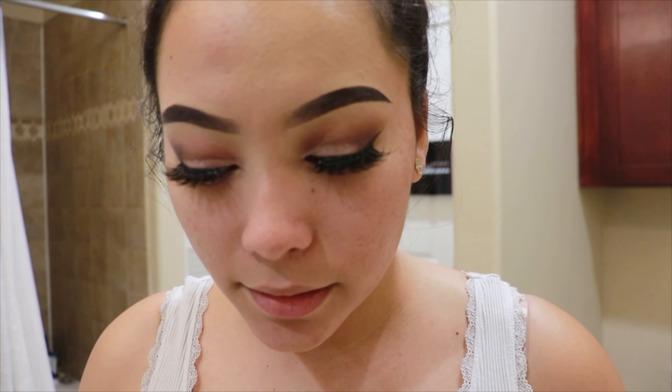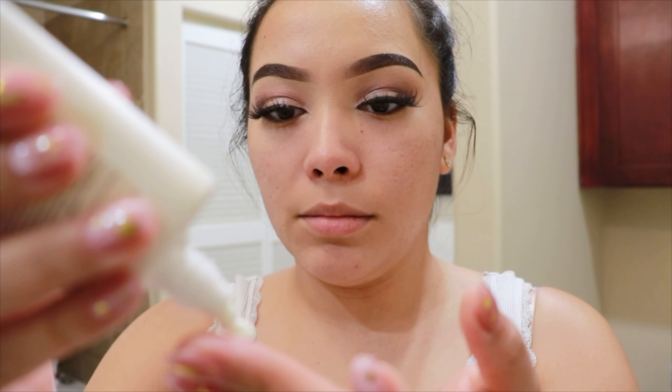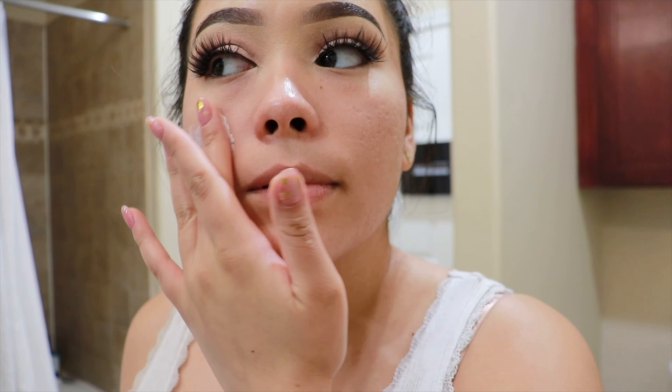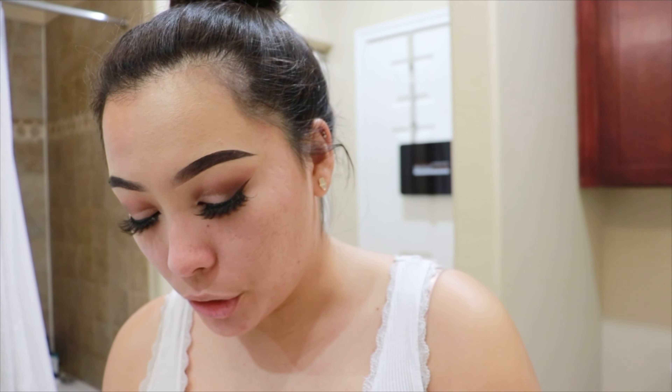I'm giving it 30 seconds just to be safe. The next step would be sunscreen — I'm taking the Innisfree Daily UV Defense Sunscreen, and then I'll apply moisturizer.